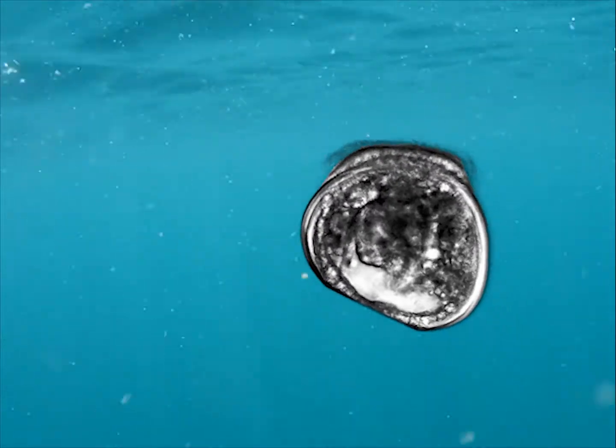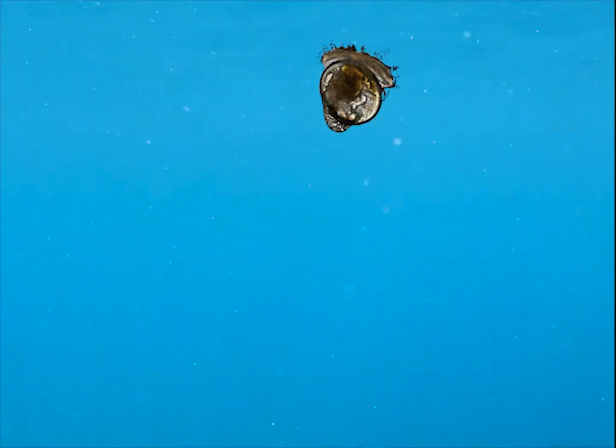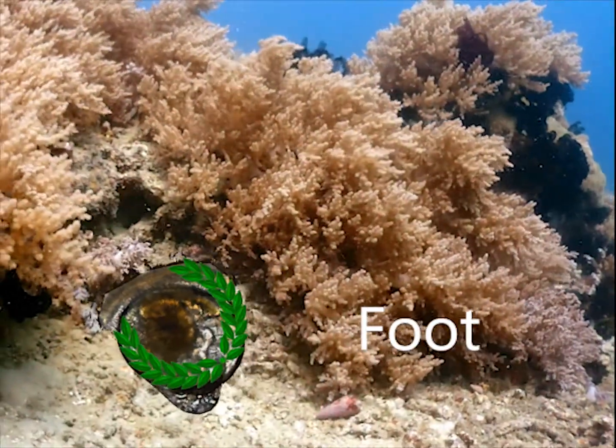After about one or two weeks, the veliger larvae will have developed a foot, at which point it will start sinking to the bottom due to the increased weight. It is now considered a pediveliger, "pedi" meaning foot in Latin.